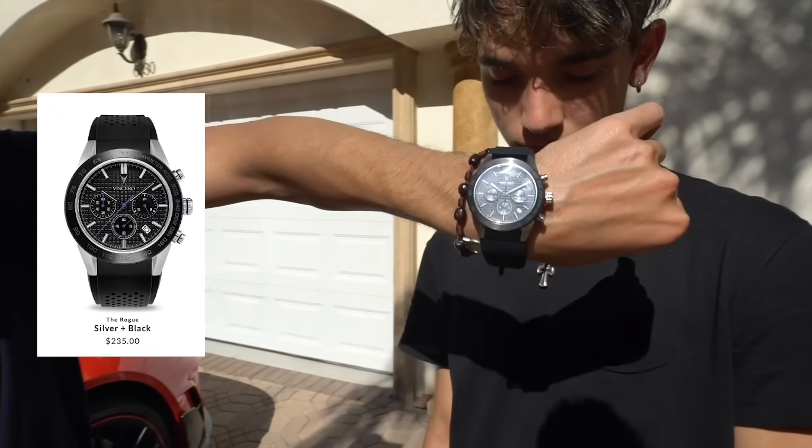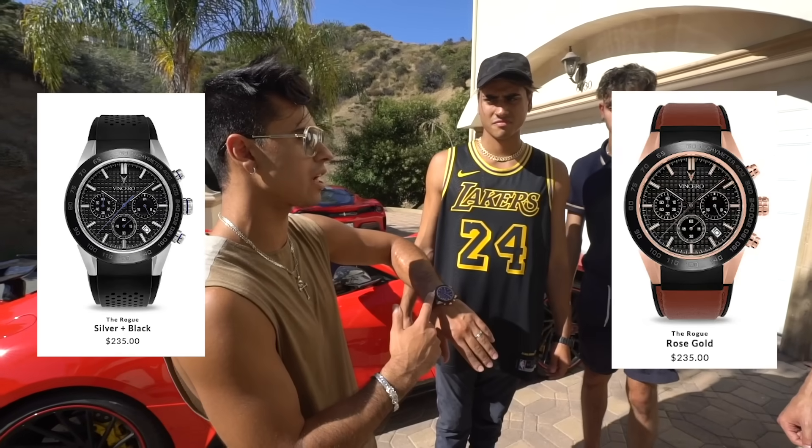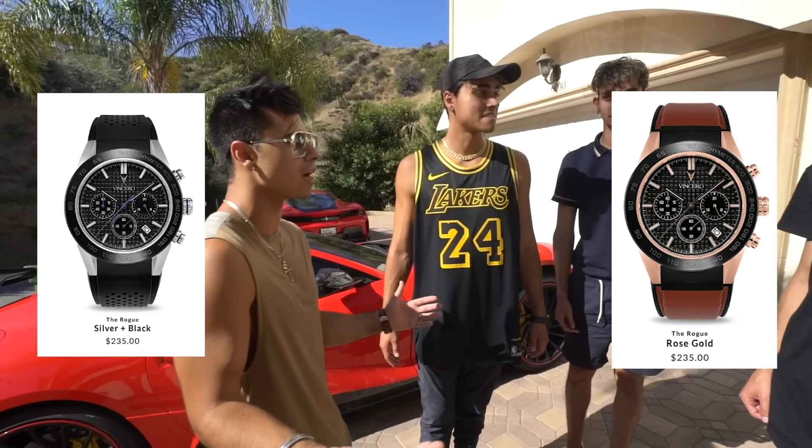Michael, mine's called the Vogue. Mine's definitely the best one. Is that gonna be the Vogue versus the Chrono S right now? Are we gonna rev or not?